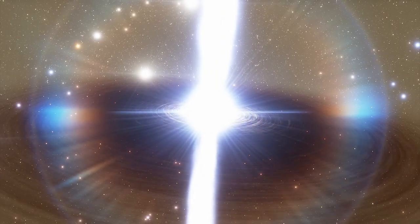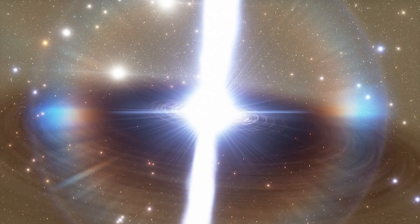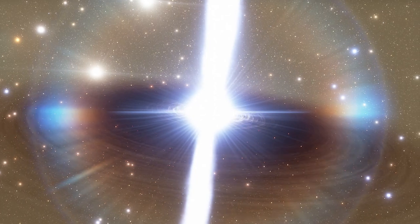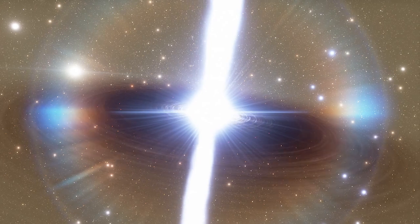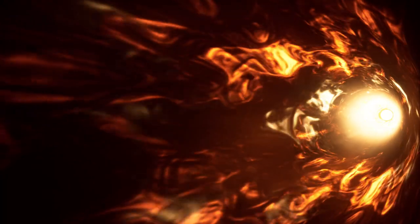Attracted by strong gravity, matter falls towards the central black hole as it feeds on the surrounding gas and dust. But instead of falling into the black hole, a small fraction of particles accelerate close to the speed of light and shoot out in two narrow beams along the axis of rotation of the black hole. These jets may be the fastest traveling particles in the universe, acting as conduits for transporting energy over intergalactic distances, which in some cases exceeds a million light years.